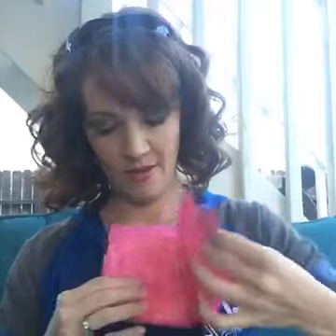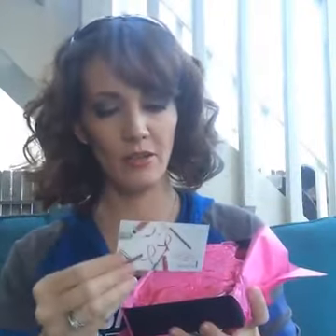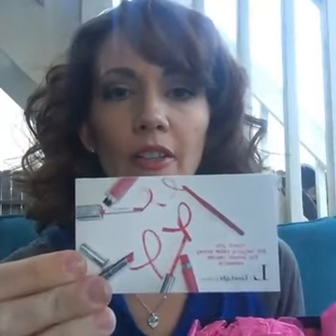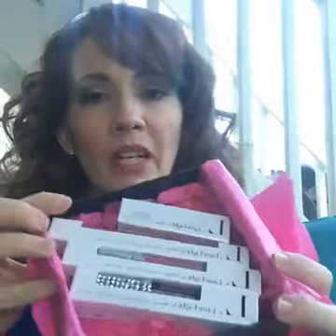I'm going to tear this open. You're the breast! A little card — I want these business cards. It says, thank you for helping raise money for breast cancer research. Isn't it pretty? Look at all the pretty pink colors.